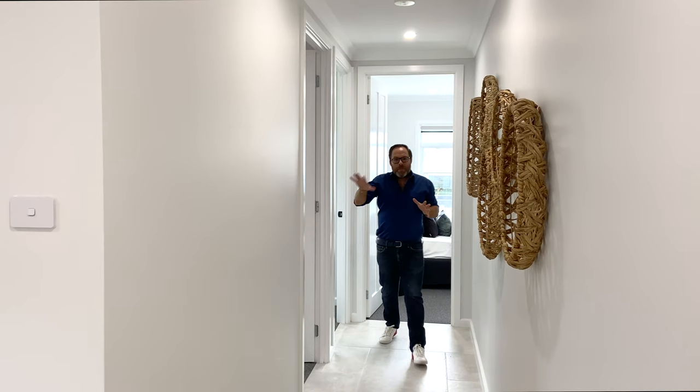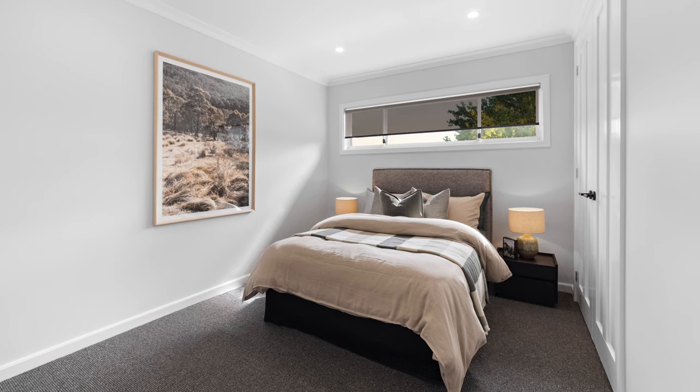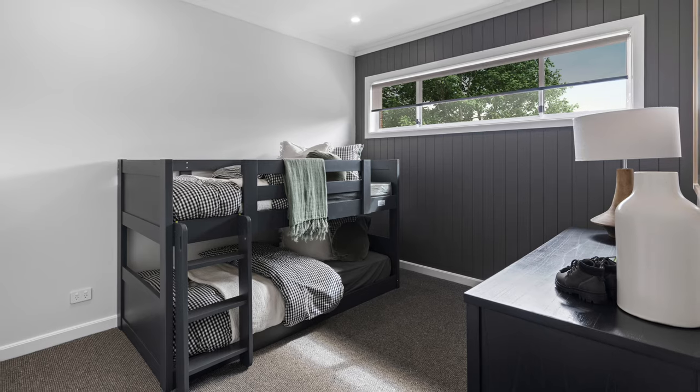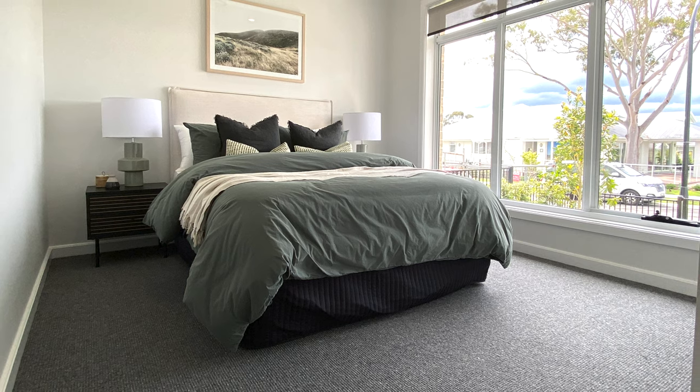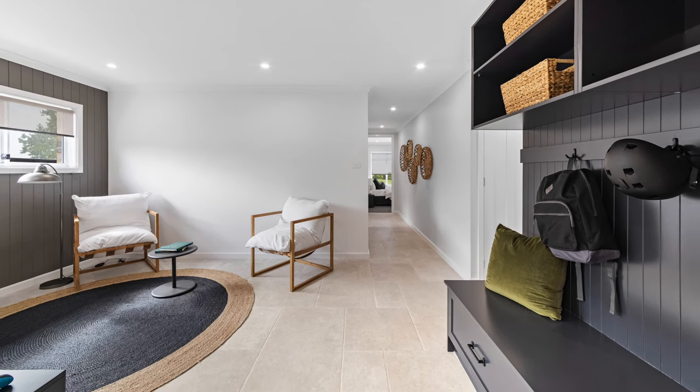The three family bedrooms are located in their own separate wing. They're all a great size with their own built-in robes. Two of them are located next to each other and the third bedroom is at the rear — great to separate children of different ages. Right in the middle is a great kids area, a perfect space for them to hang out, do their gaming, watch movies, and hang out with their friends.